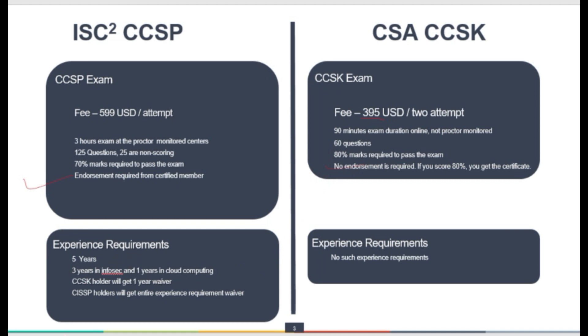Regarding experience requirements, there is a stringent requirement for CCSP: five years of experience total, including three years in information security and one year in cloud computing. The CCSP also recognizes the CCSK certification — if someone holds the CCSK certificate, they will get a one-year experience waiver. If someone holds the CISSP certification, they will get an entire experience requirement waiver.